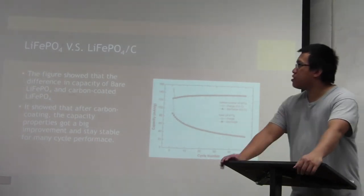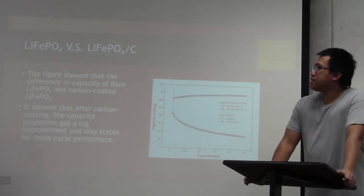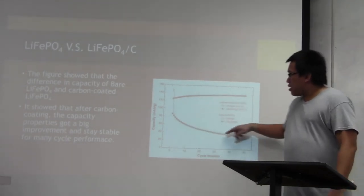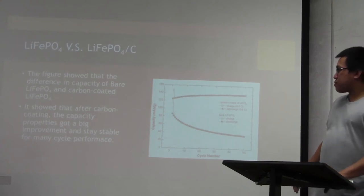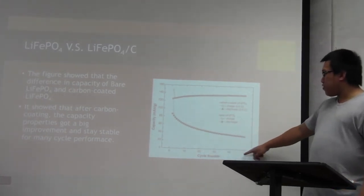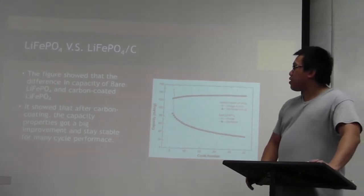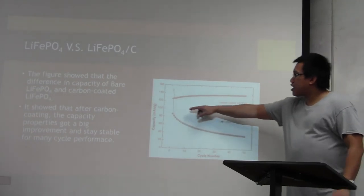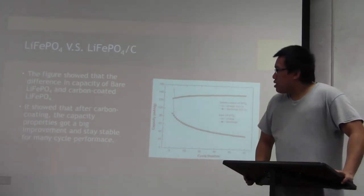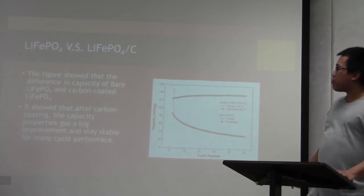A comparison between lithium-iron phosphate and lithium-iron phosphate with carbon is shown here. The bottom graph shows the lithium-iron phosphate alone — it is not very stable, and the capacity drops when you reach 50 cycles. On the other hand, the lithium-iron phosphate with carbon stays stable from around 120 up to 150 throughout all cycles. This is how the carbon coating affects the lithium-iron phosphate nanofiber.